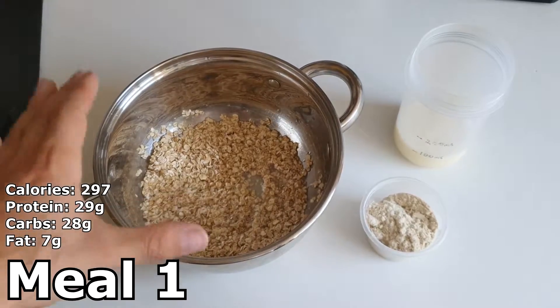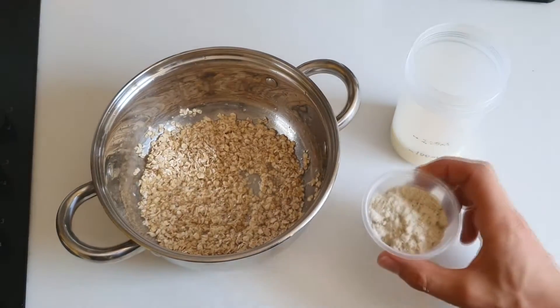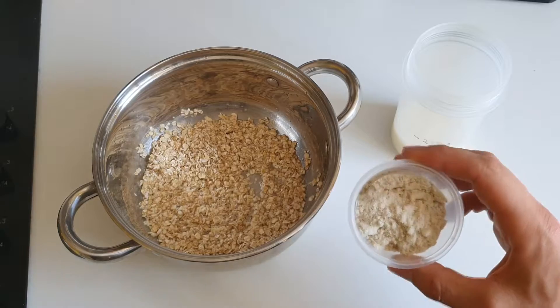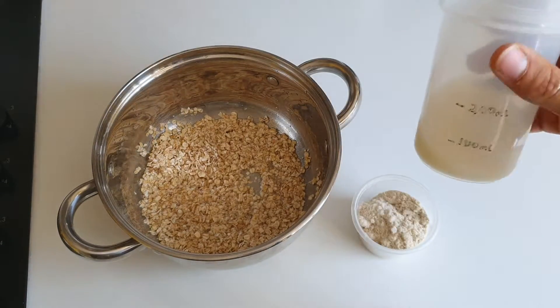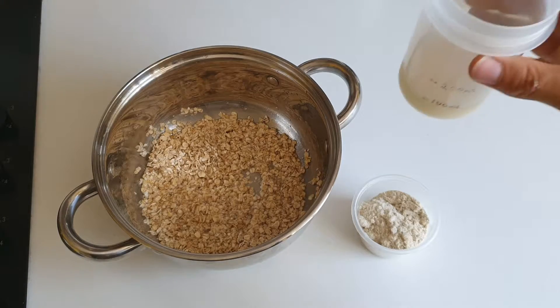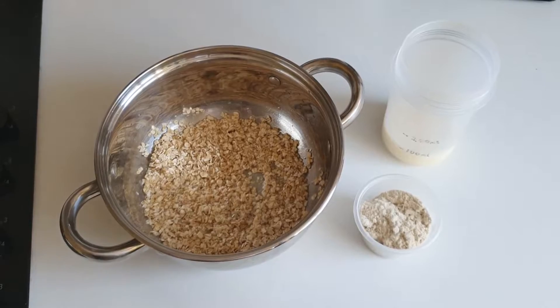For meal number one we have 44 grams of oats with a little bit of water. We have one scoop of MyProtein — this is golden syrup flavor, so that's 25 grams. We also have 100ml of soya milk, though you can use skim milk if you prefer.